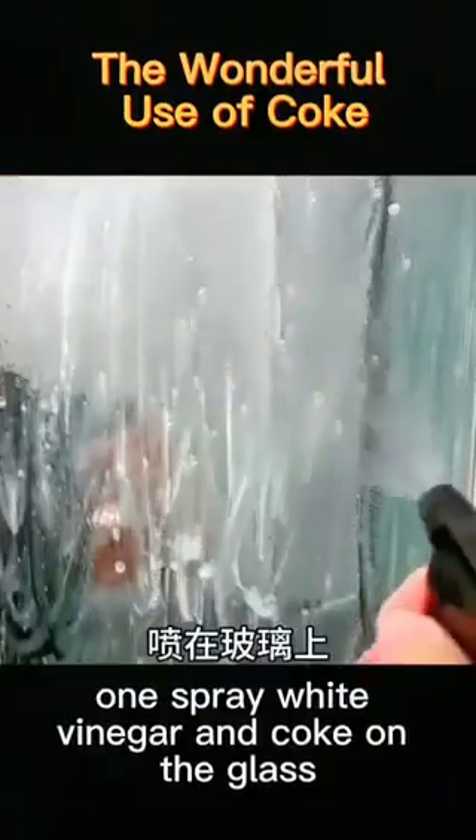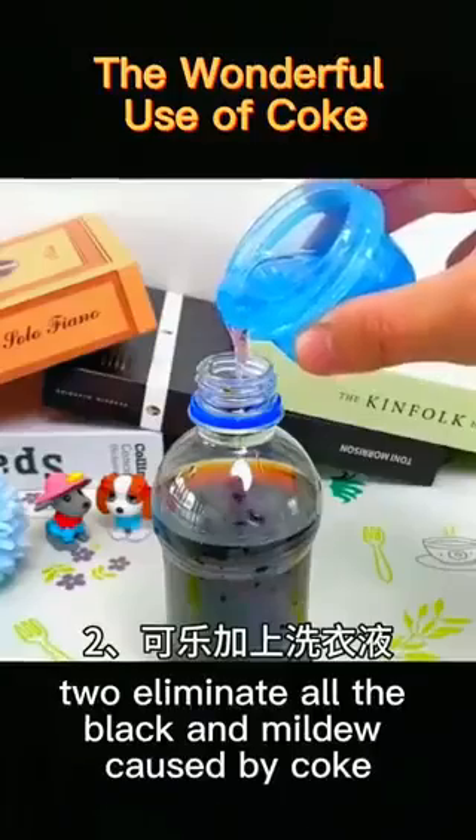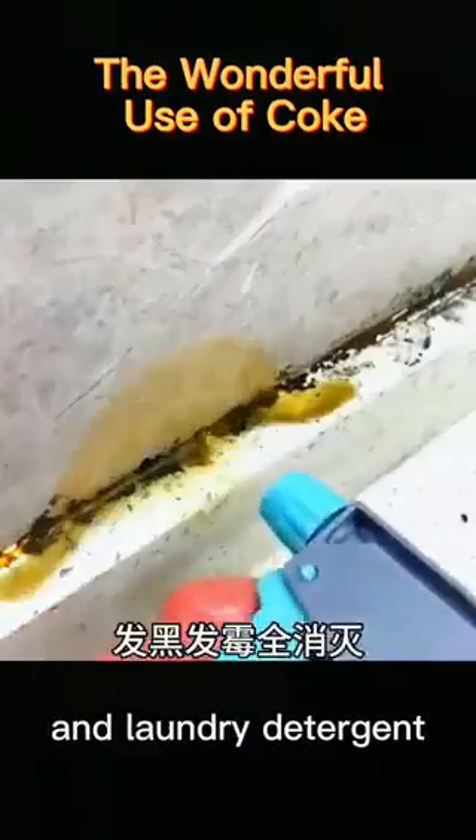1. Spray white vinegar and coke on the glass to make it clean and bright. 2. Eliminate all the black mildew caused by coke and laundry detergent.